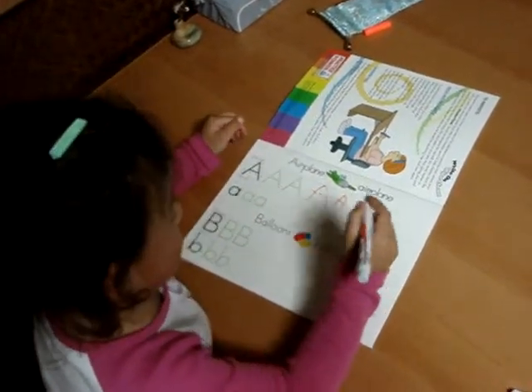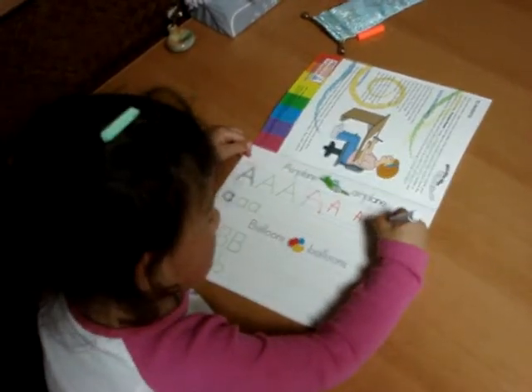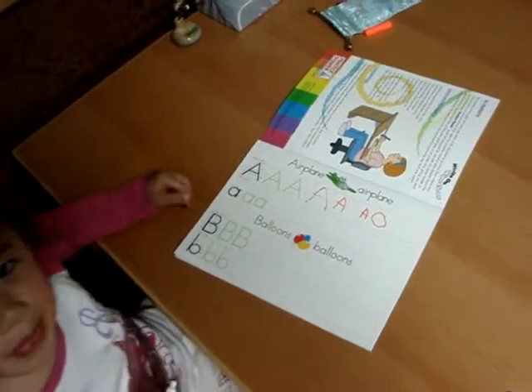Can you draw a small a? Yes. Circle and a line. Very good.